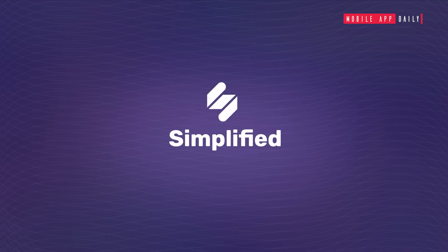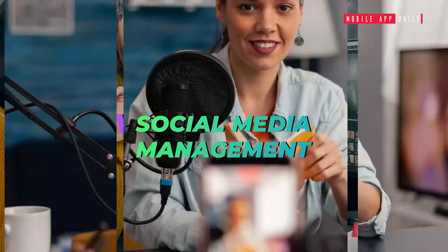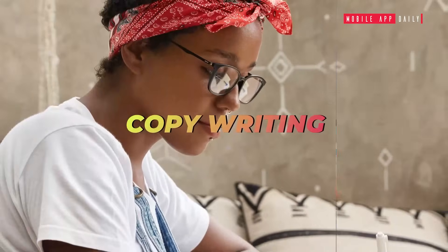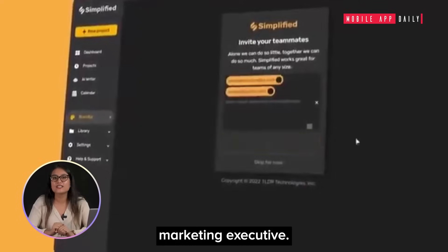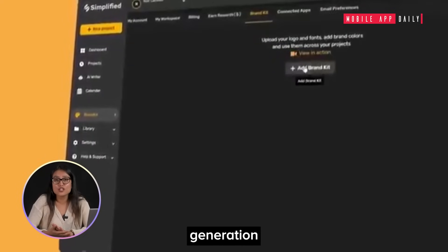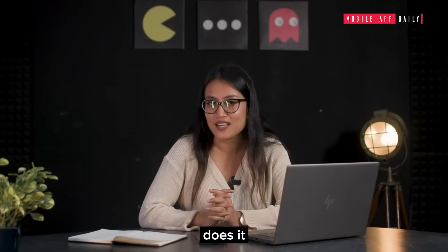As their website says, all your AI apps for graphic design, video editing, social media management, and copywriting — all in just one app. Simplified acts as your fellow marketing executive, from content generation to content publishing. You name it and Simplified does it.